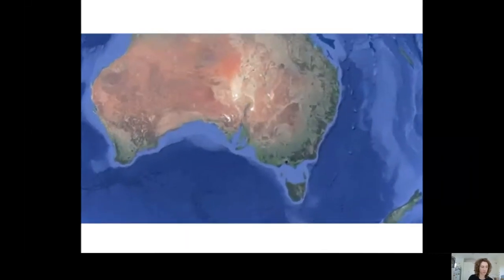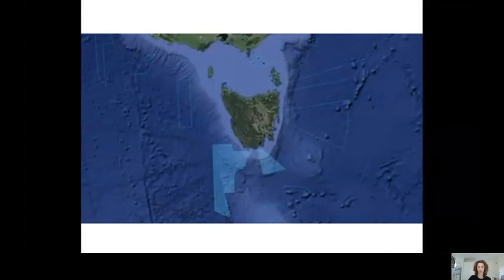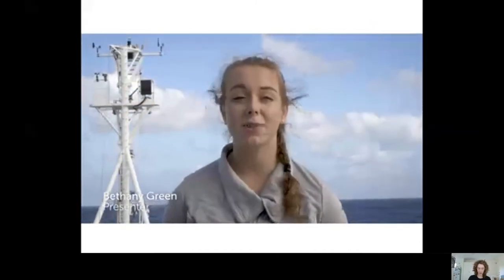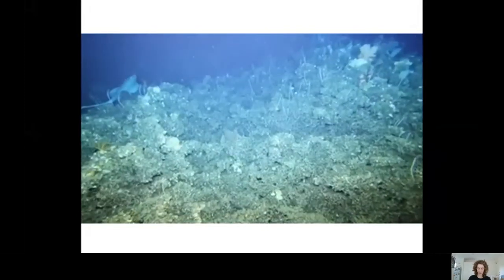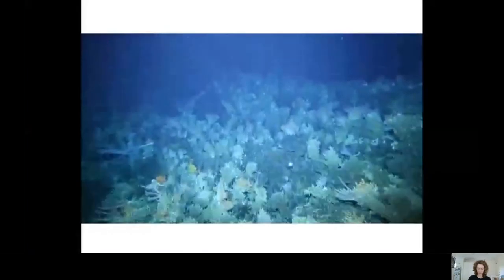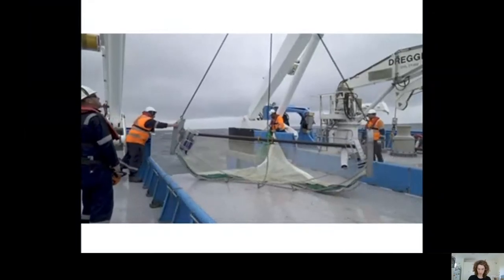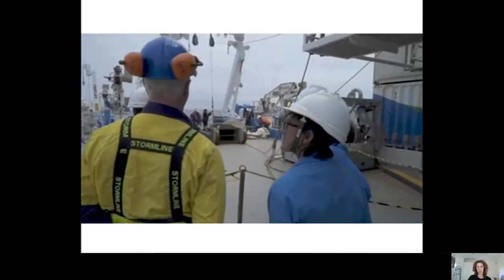We are on the way to the Huon and Tasman Fracture Marine Parks south of Tasmania, here to study deep sea coral communities on seamounts. On board the Investigator, biological samples are collected to better understand the animals that call this reef home. Many of the animals that live in the deeper areas of marine parks are unknown to scientists or can't be identified from underwater video footage. Physical samples are collected using the beam trawl — a small sampling net towed along the sea floor. When the trawl comes in, it's action stations.